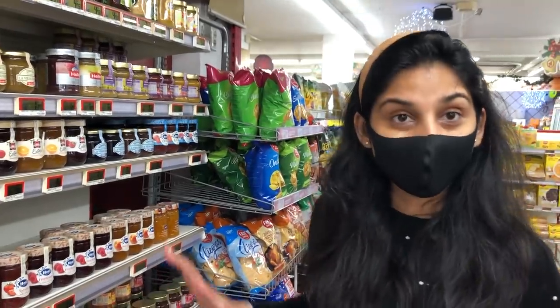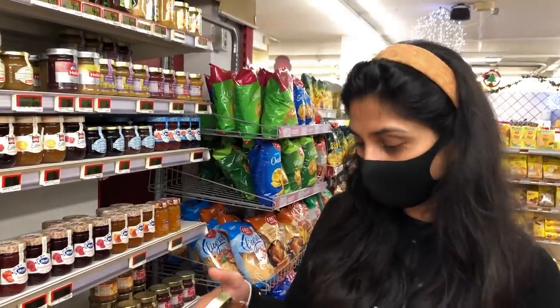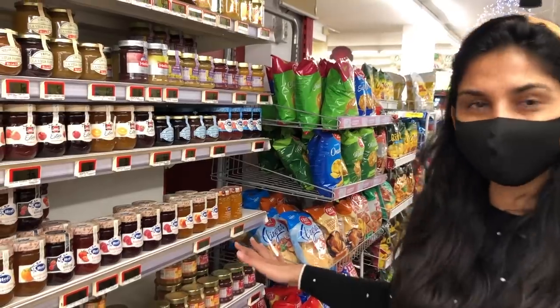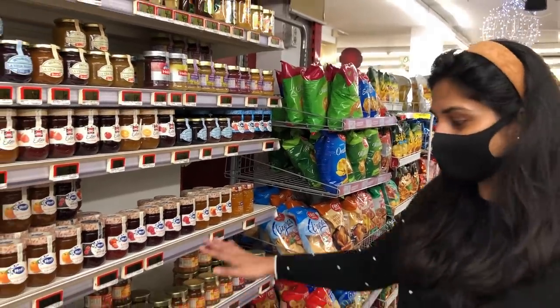There are different types of jams. If you take a strawberry jam, this is 1 euro, and if you take another one it is a different price, but between 1 euro and 2 euros — there are many different types of jams.